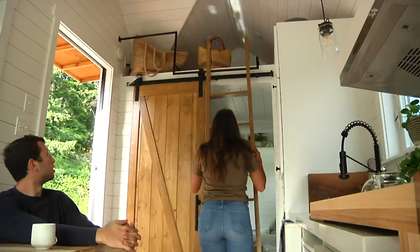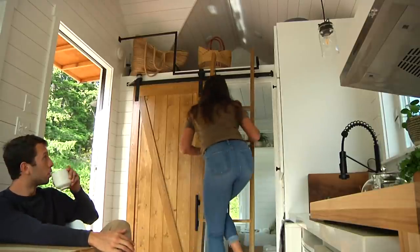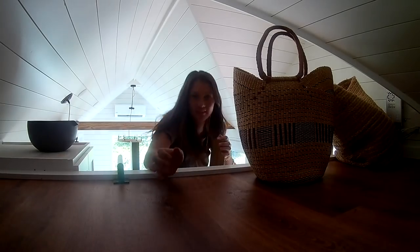If you need a little extra space, we do offer this loft. You move the little ladder and it's up and over. You can imagine extra clothes, extra storage space.